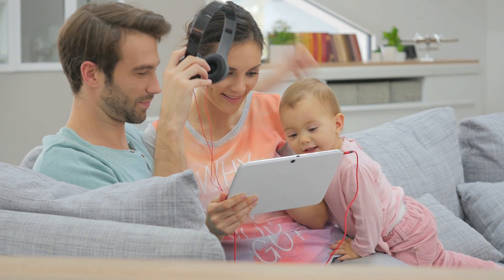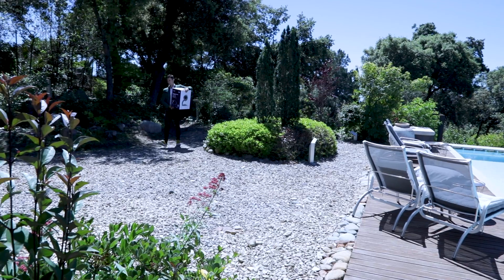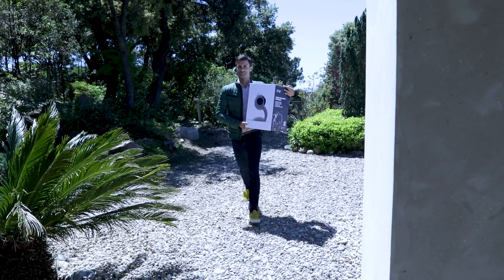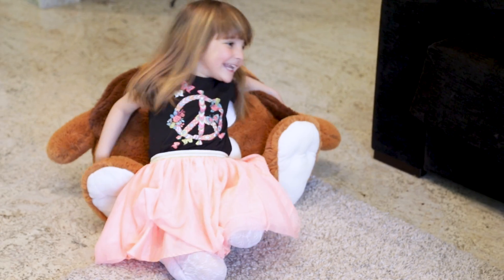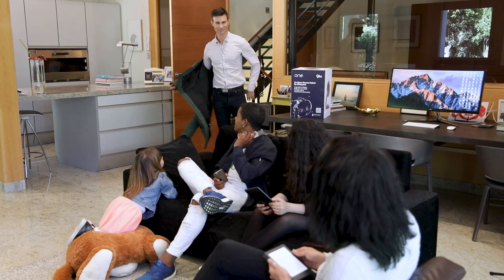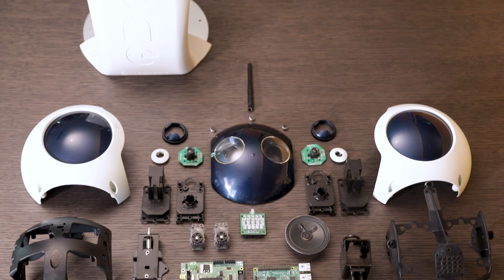We offer you and your children the opportunity to learn to interact with such technology today. This can be you. This can be your family. And this can be a new member of the family from now on.